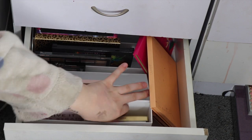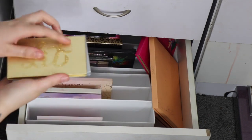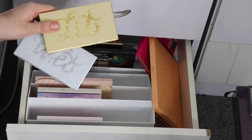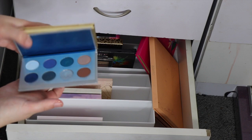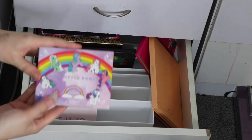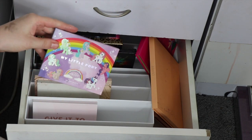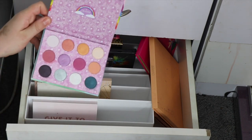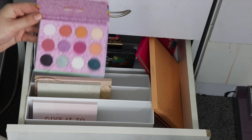I'm getting rid of both of these Bretman Rock palettes — these are awful. I really like ColourPop shadows but I don't know what went wrong here. This is the Lip palette and this is the Wet palette, both in collaboration with Bretman Rock, and I just really do not like these at all, so goodbye. I'm also getting rid of the My Little Pony palette, which breaks my heart, but you can't get it anymore and I won't use it in tutorials.